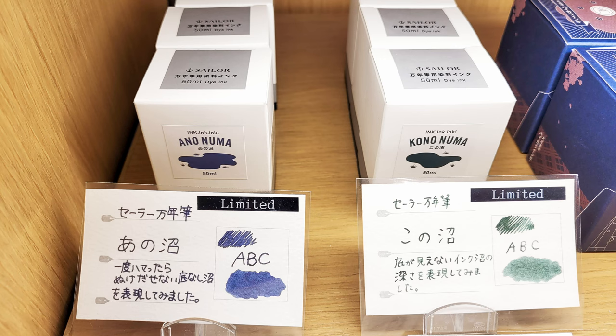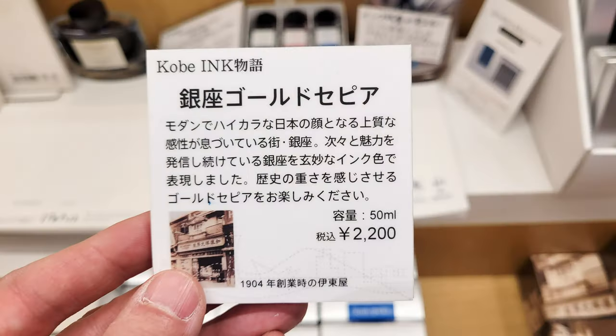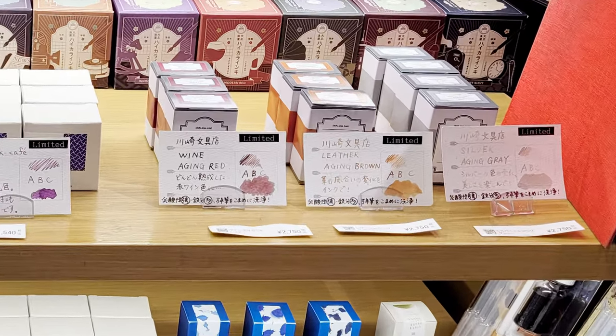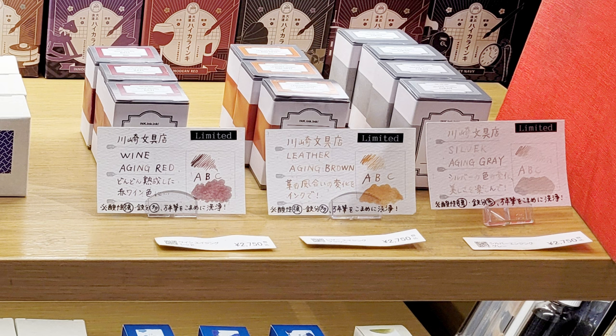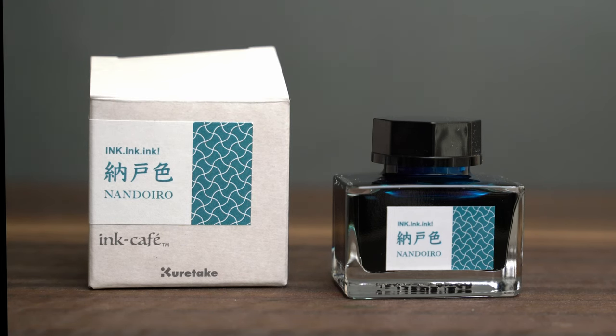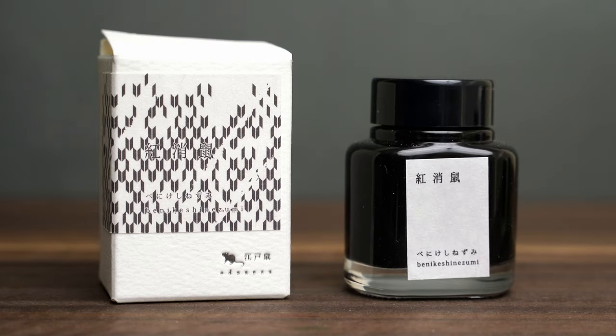Inkunuma literally means ink swamp, which is what Japanese ink enthusiasts call the obsession with ink — the ink rabbit hole, so to speak. These names literally translate to 'this swamp' and 'that swamp.' There was a Kobe ink that I couldn't find; I assume it was sold out. And then there were these aging inks from Kawasaki Stationery — none of the colors grabbed me and they were more expensive than the others, so I ruled them out pretty quickly. There were too many choices for me, so I ended up buying a Kuretake Ink Ink Ink color and my first ever Tag Stationery ink, and for the rest I decided to give it some thought and go back later — but somehow I never made it back.